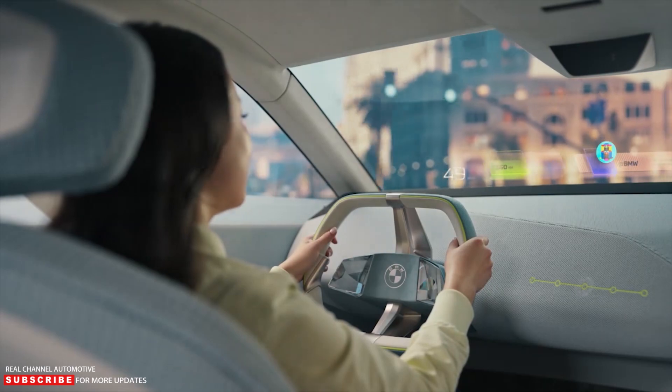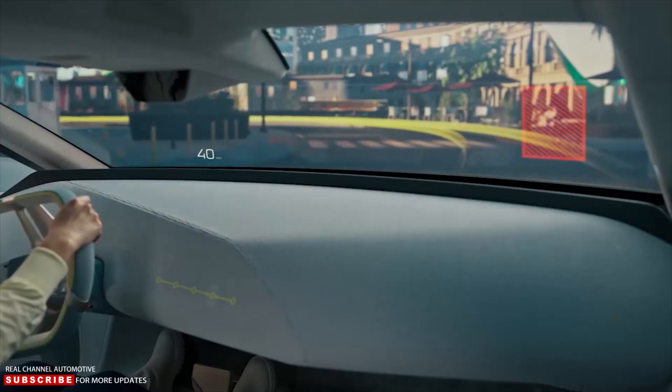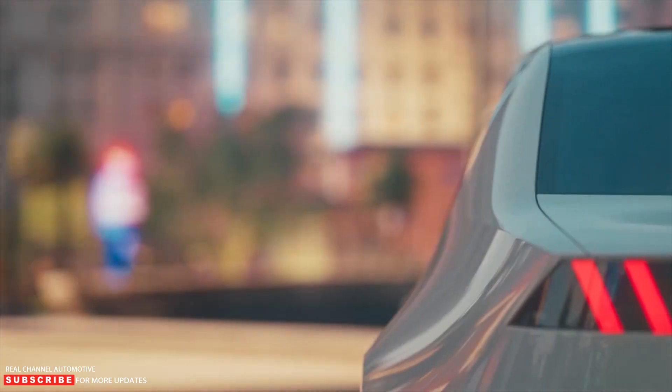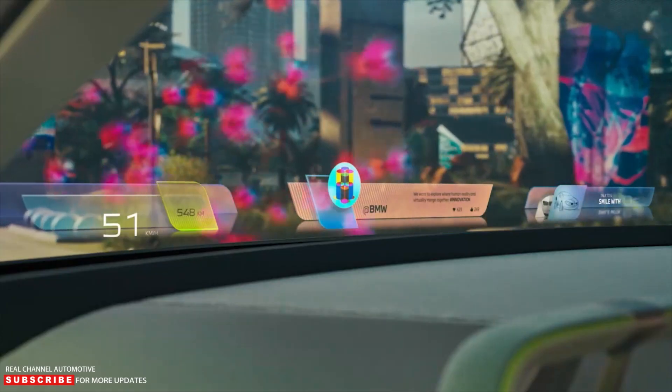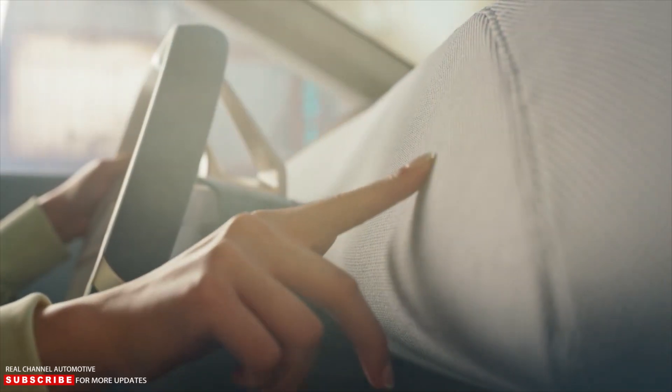There is also an intriguing mixed reality slider. It employs low-tech sensors on the instrument panel to allow drivers to control how much information appears on the head-up display. Dimmable windows are also available.